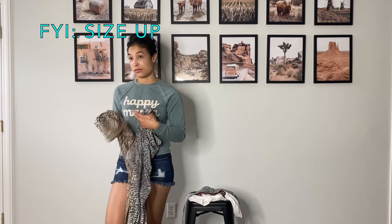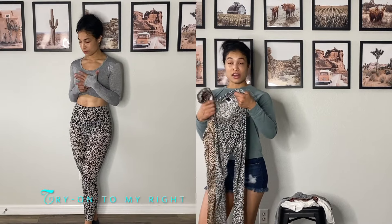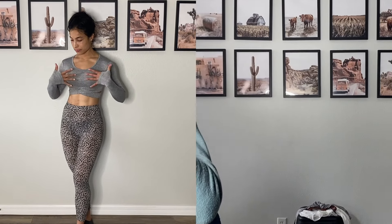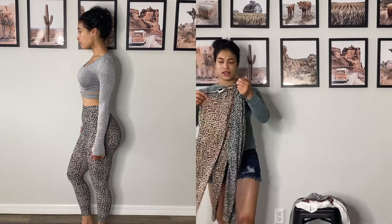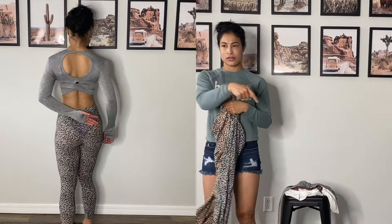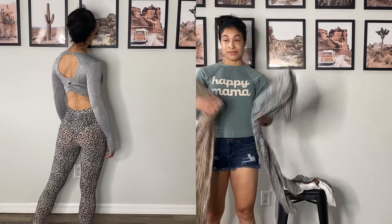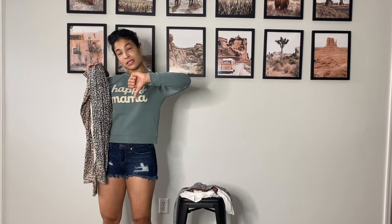If you are going to get them, I'd size up — go from extra small to small, or small to medium. They're also very see-through; my underwear shows right through on the try-on. I wouldn't wear these with just a crop top — I'd wear something over to cover my glutes. Unless you like see-through leggings, these are a thumbs down and I would not repurchase.